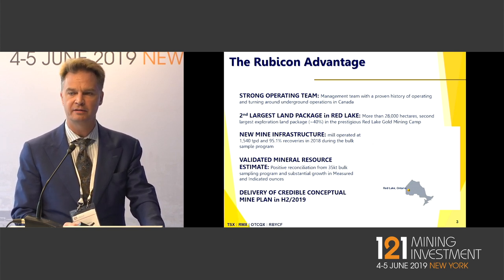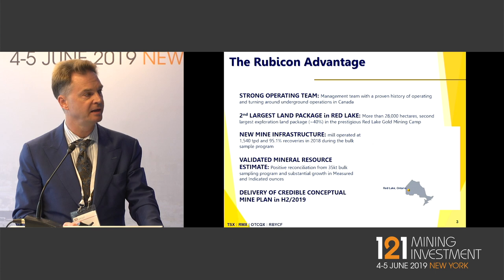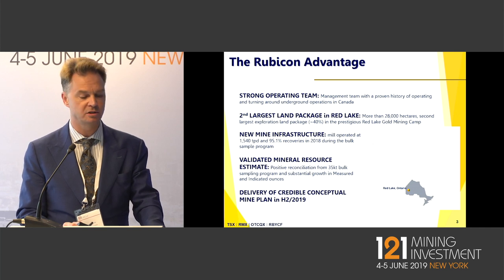Rubicon controls 28,000 hectares of land in Red Lake, Northern Ontario, which is one of the most prestigious gold mining camps in Canada. We have new infrastructure in place, including a working 1,250 ton per day mill, which is fully permitted.